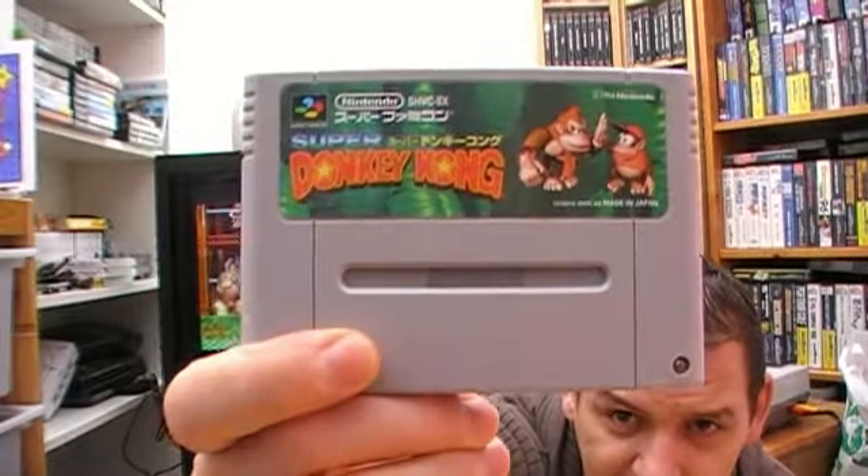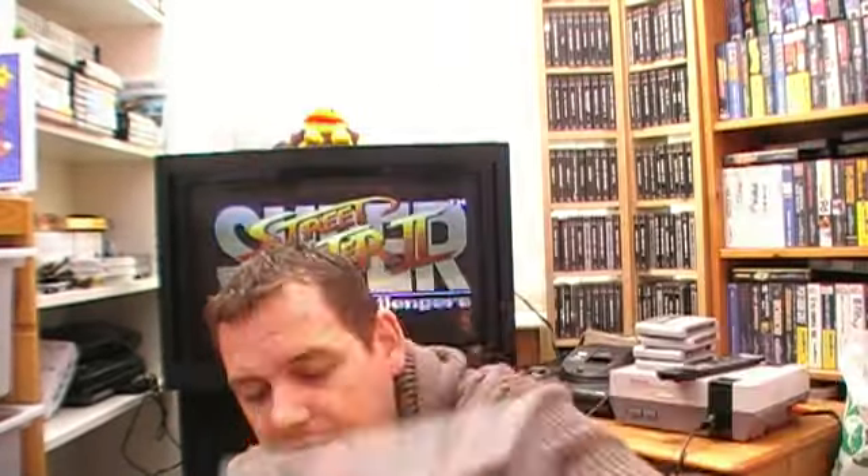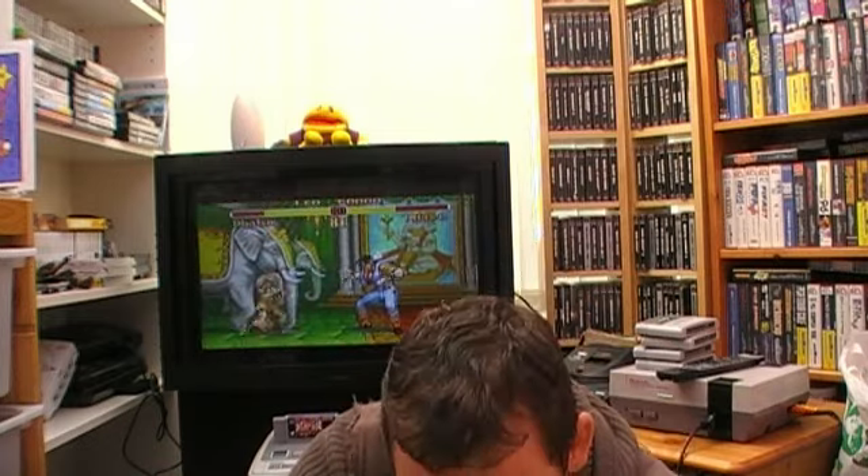First up is the Famicom version of Donkey Kong. It's weird because part of it's in English and part of it's in Japanese - all the menus are in English, but in-game the text is all Japanese. Which you can get by on; it doesn't bother me. Obviously I've played that one before back in the day. This one I've never played, and I don't think I've played the second one either - it's Donkey Kong Country 3, Dixie Kong's Double Trouble. It's a lot more open, especially on that map.